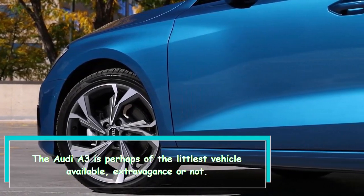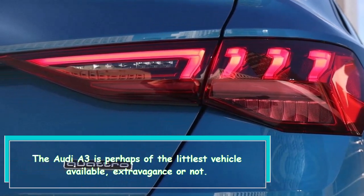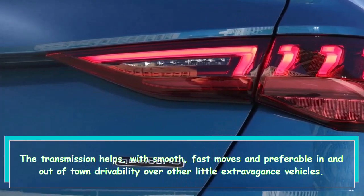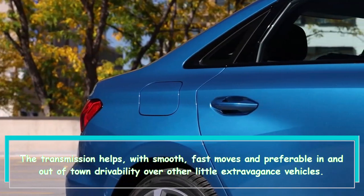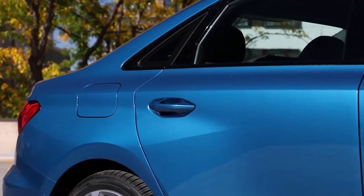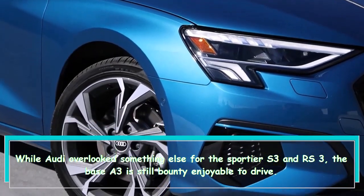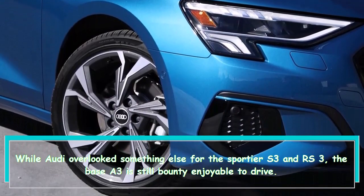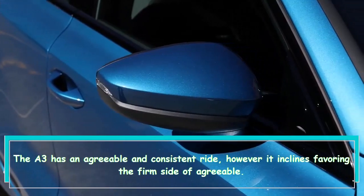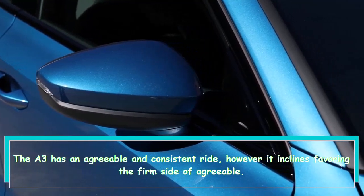The Audi A3 is perhaps one of the smallest vehicles available, luxury or not. The transmission helps, with smooth, quick shifts and better in-and-out-of-town drivability than other small luxury vehicles. While Audi saved more for the sportier S3 and RS3, the base A3 is still enjoyable to drive. It has an agreeable and composed ride, though it leans toward the firm side of comfortable.